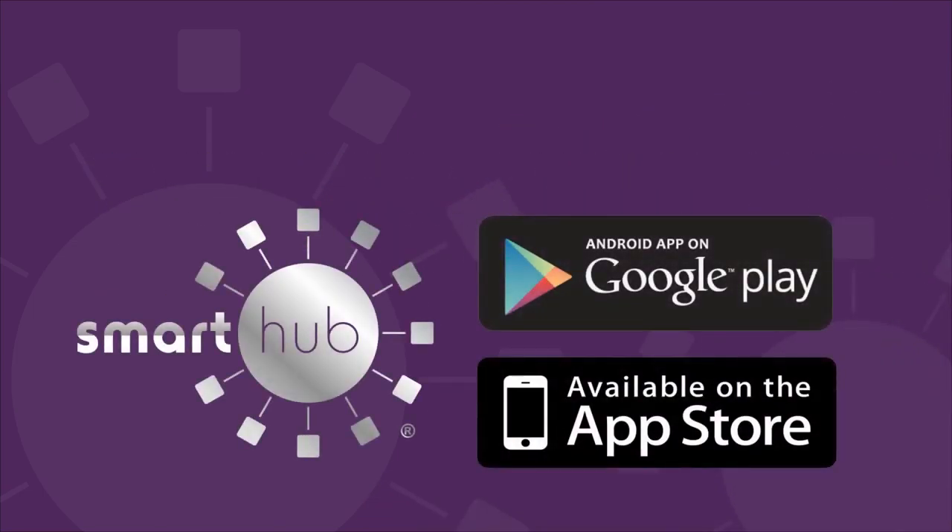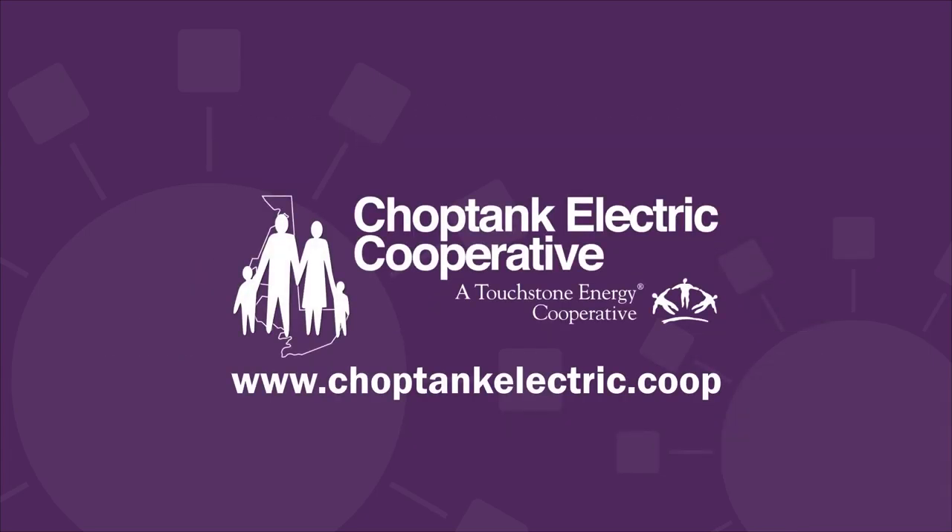The Smart Hub outage reporting feature: smart, fast, and easy. Visit ChoptankElectric.coop for more information about how to connect with Smart Hub.